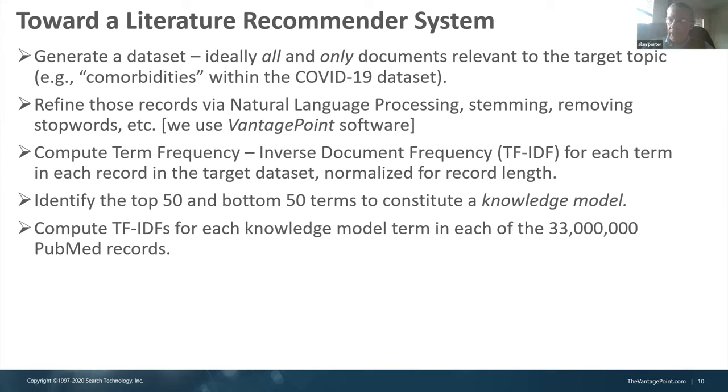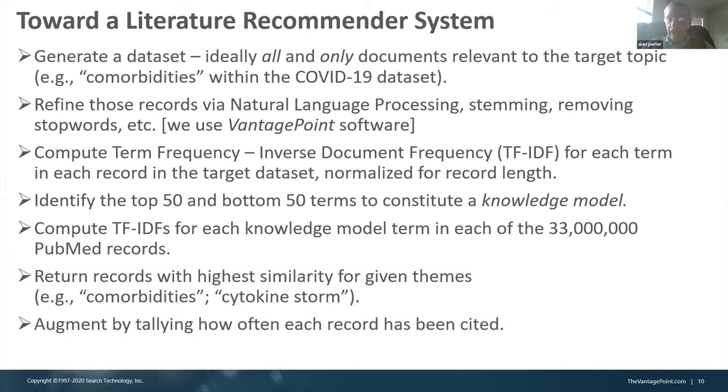Then we go out and look at calculations of term frequency-inverse document frequency (TF-IDF) for those terms in the full PubMed/Medline data set — those aren't identical but close — to identify abstracts of articles that might be of interest to somebody pursuing a particular topic, like comorbidity.